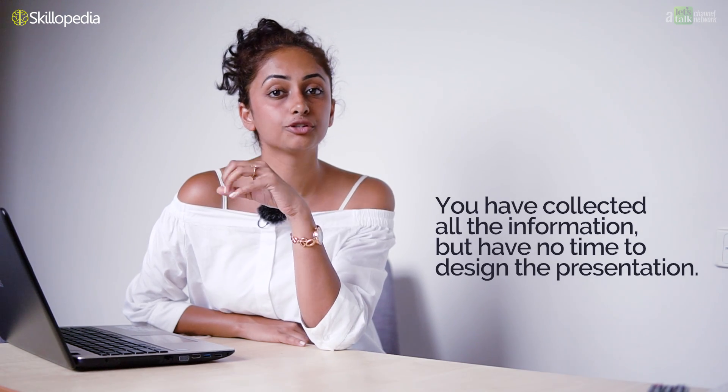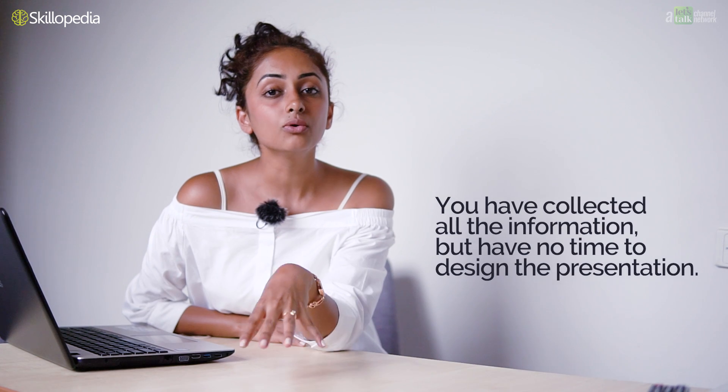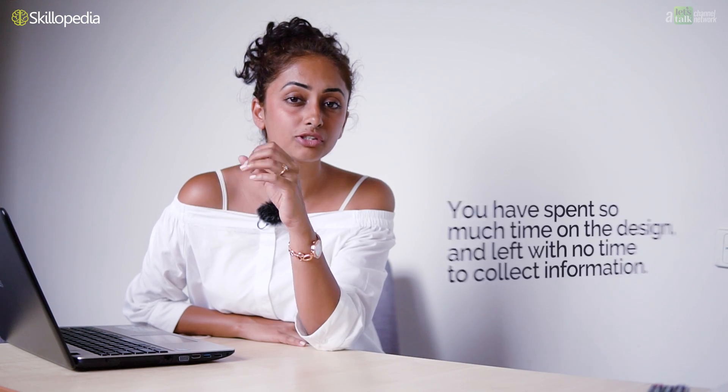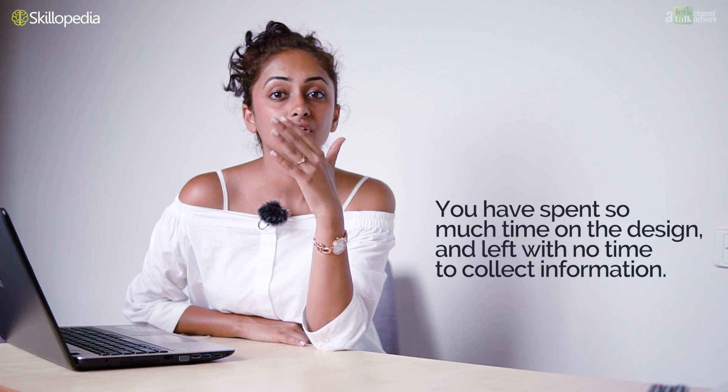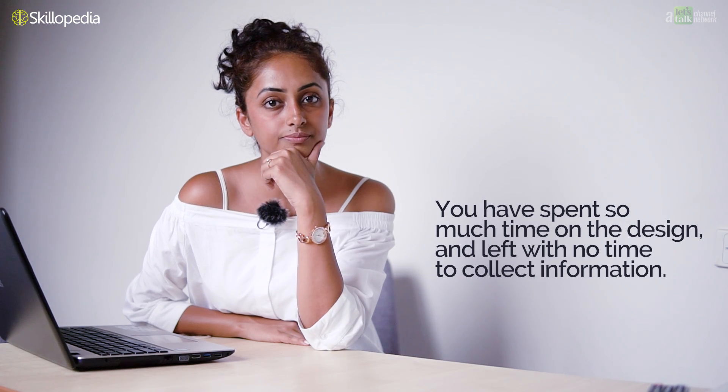One, you have the information but have no time left to design a great presentation. Or two, you have spent so much time designing the presentation that you are now left with no time to work on the information that will go in your presentation. Are you in this situation? Am I right? I am sure you have faced this situation in the past, where you have put in great efforts in making presentations and still were not able to impress your audience.